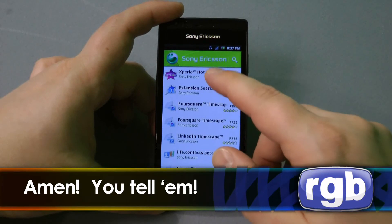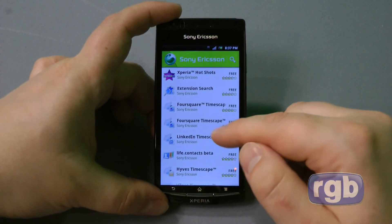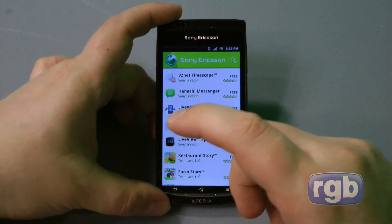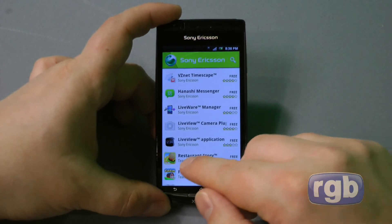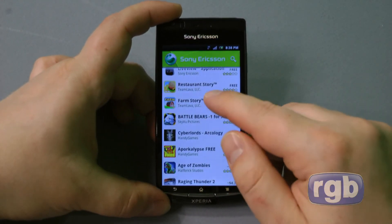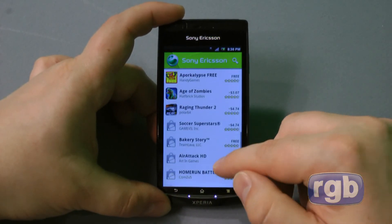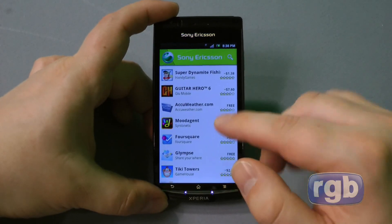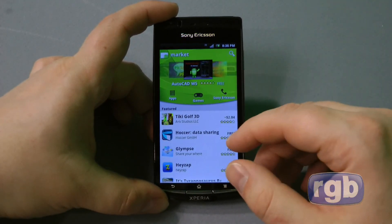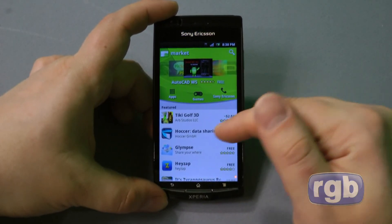As you can see, there are some Timescape additions — add-on widgets including a Foursquare one and a LinkedIn one. There's also the Sony Live View, a little watch that connects to your phone, with a Live View application that synchronizes between your phone and the watch device. There are also games optimized to run best on the Xperia Play and Arc. Having this shortcut really directs you to applications that will run best on your phone, and I can still look through the market like on any other device — this is just a more curated view of it.